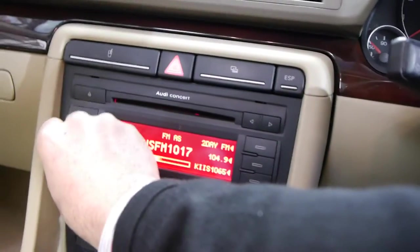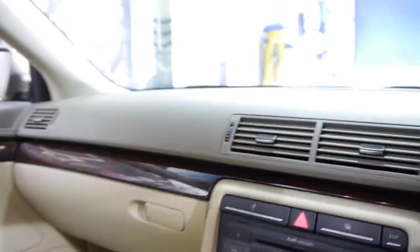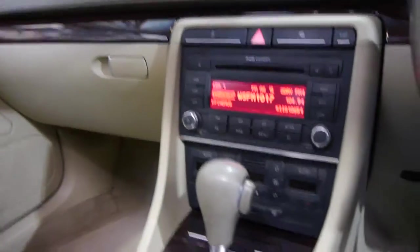I'll just turn the stereo up, which works perfectly as you can hear — not a bad song. So you've got driver and passenger airbags, curtain airbags, airbags everywhere, ABS brakes, and the gearbox is superb.